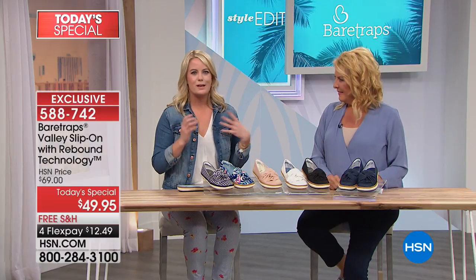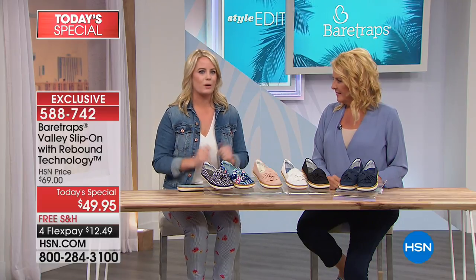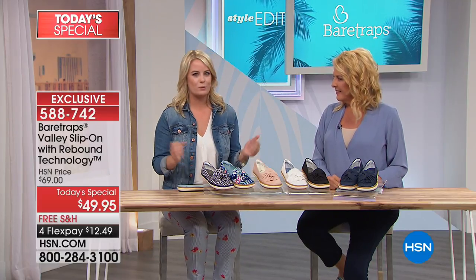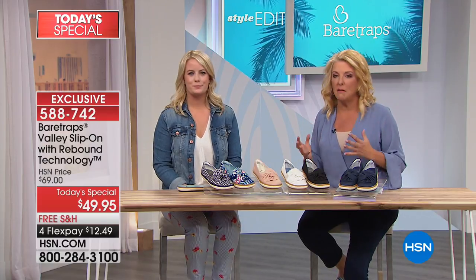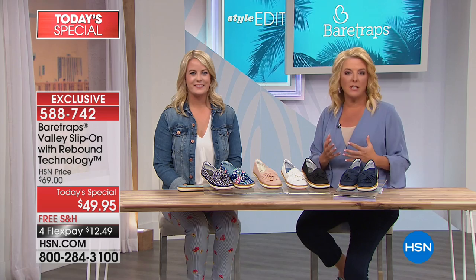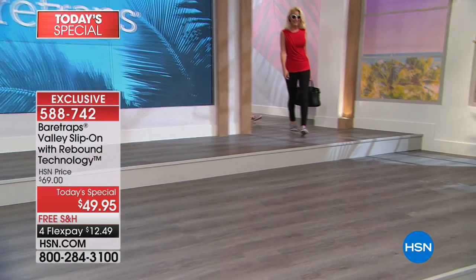You guys have a great item to be launching with because there is so much technology built into this item. It's not only a cute shoe, but it's a smart shoe. There is a secret sauce built inside these shoes, and that's what our patent-pending rebound technology is. What it all translates to is comfort, comfort, comfort — great, amazing fit. You just go all day long and your feet are never exhausted, never tired, never hot.